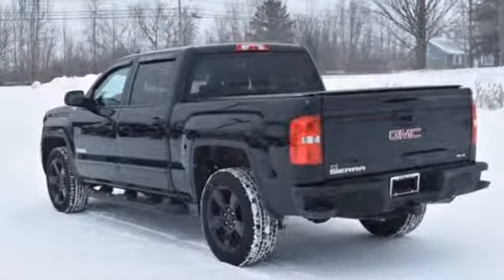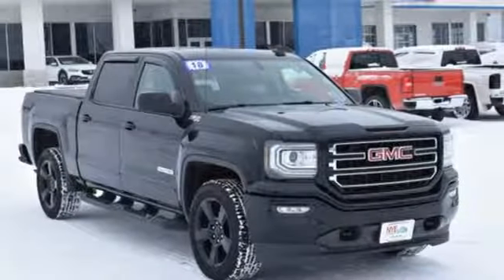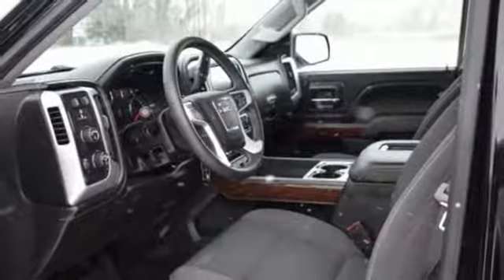V8 engine, electronic shift on the fly, automatic transmission, trailer brake controller, and external memory control.